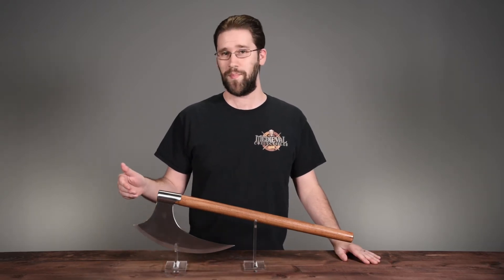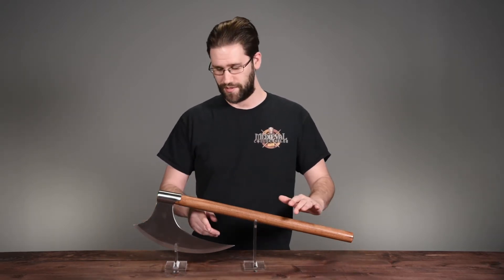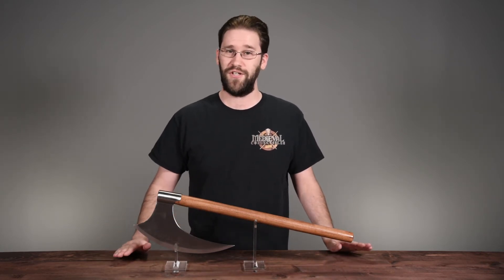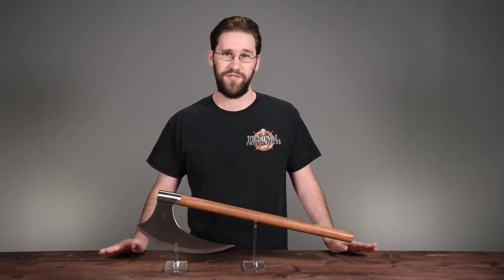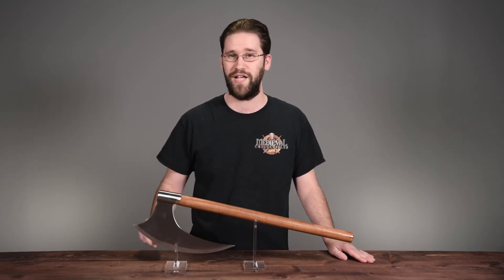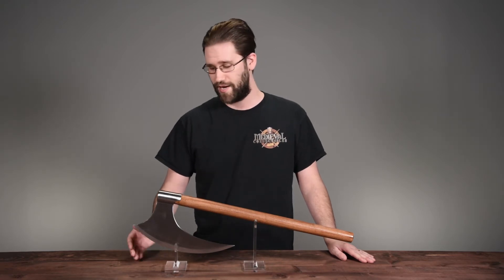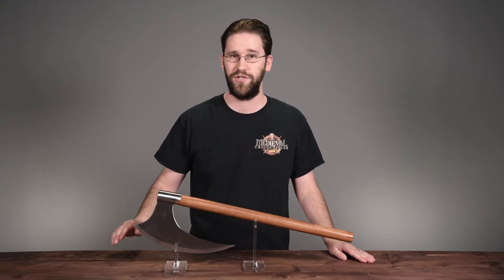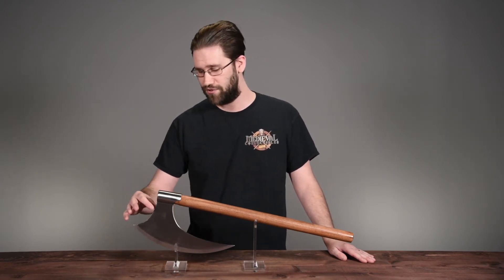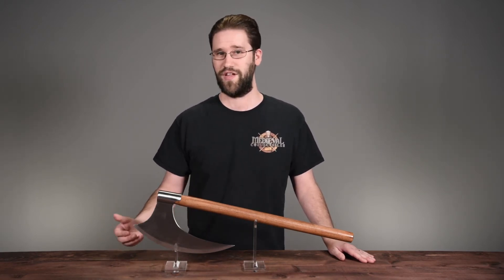This type of axe is what's known as a bearded axe. That refers to this part of the overhang. The bearded design ensures a long cutting edge as well as utility. This can be used to hook both your opponent and their shield, allowing you to manipulate them or yank their defenses out of the way. It has a curved cutting edge, which ensures effectiveness of cutting and slicing, and on most designs it also ensures some thickness, ensuring strength and impact as well.